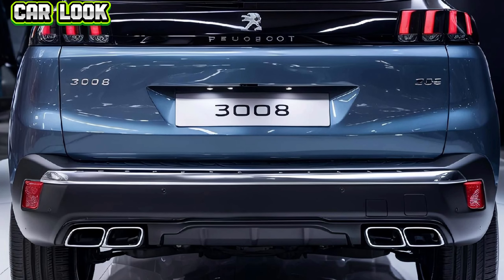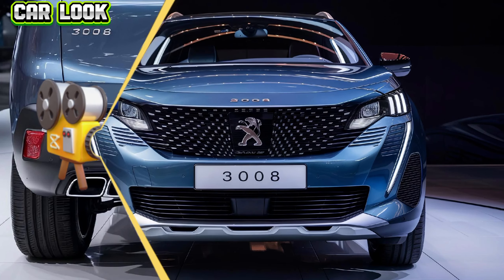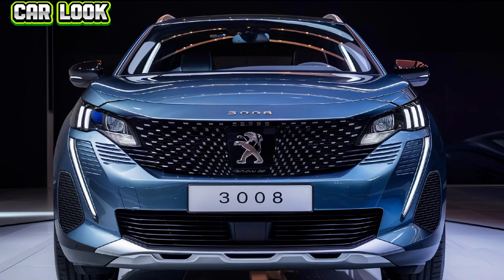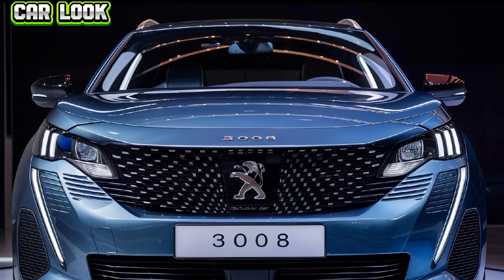The new hybrid version in particular stands out with its impressive fuel economy and low emissions, making it an excellent choice for eco-conscious drivers. With advanced engineering, the 3008 delivers a smooth and responsive driving experience whether you're navigating city streets or tackling rough terrains.